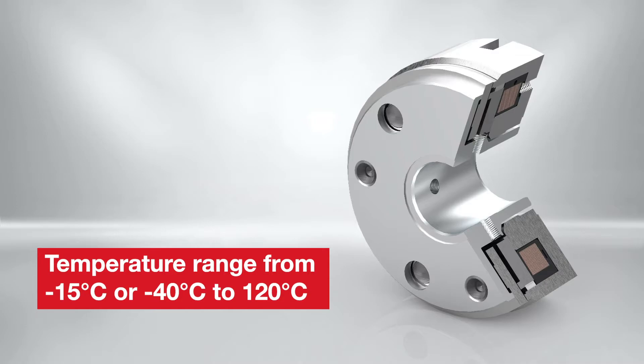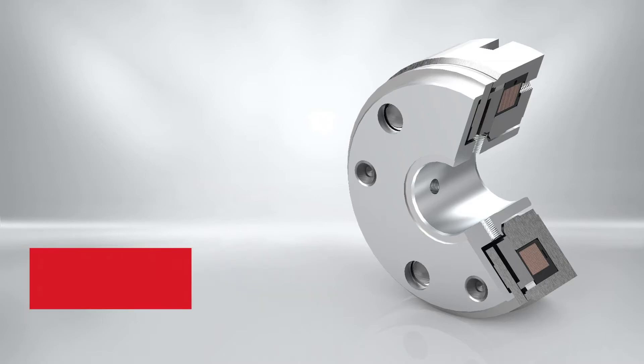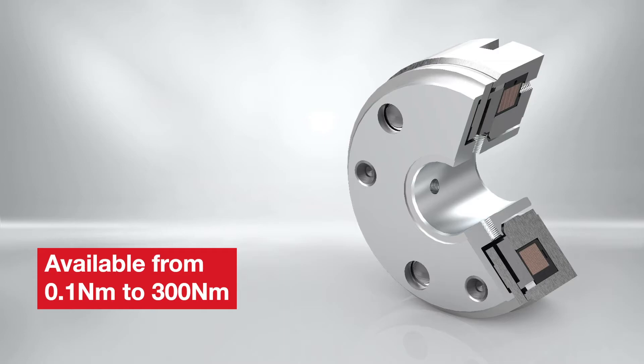The nominal operational temperature range is from minus 15 degrees Celsius to 120 degrees Celsius, optionally down to minus 40 degrees Celsius. The product line has brakes available from 0.1 Newton meters to 300 Newton meters.